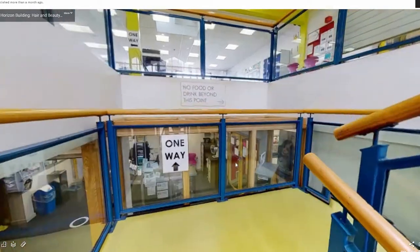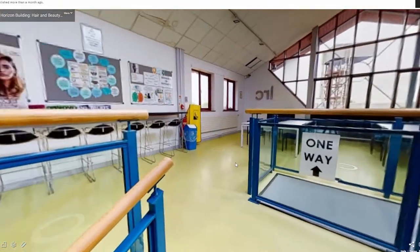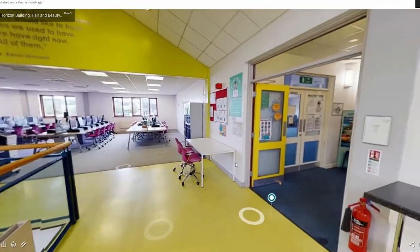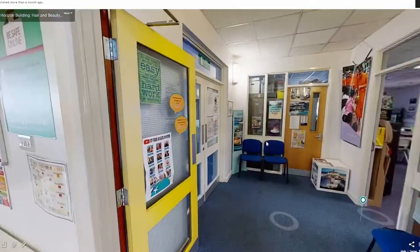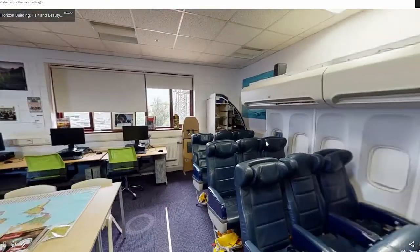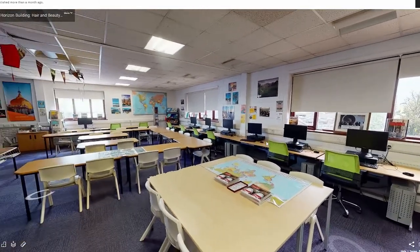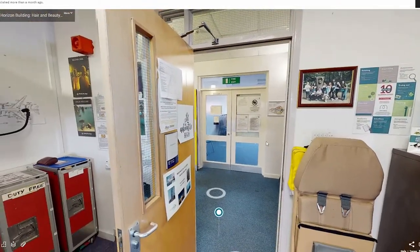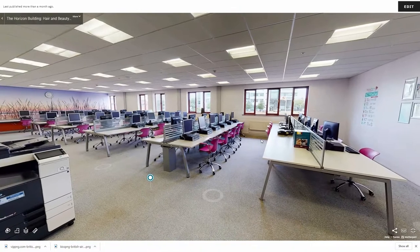Up the stairs is where our travel and tourism and air cabin crew students are taught. The travel and tourism classroom includes a mock-up aircraft cabin which is unique to the area and allows students to experience what it would be like working in an aeroplane. The rest of the room is filled with desk and computer space, maps of the world and travel brochures. On the same level we have a large computer area for lessons.